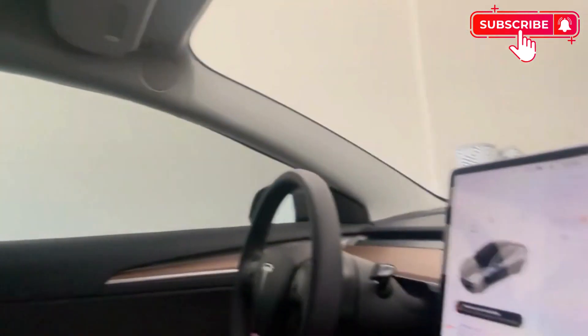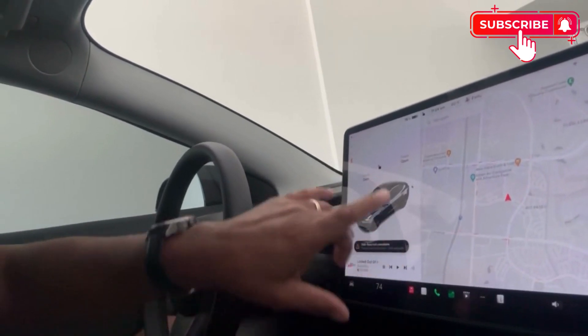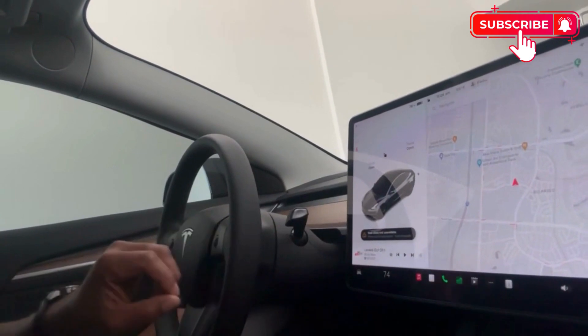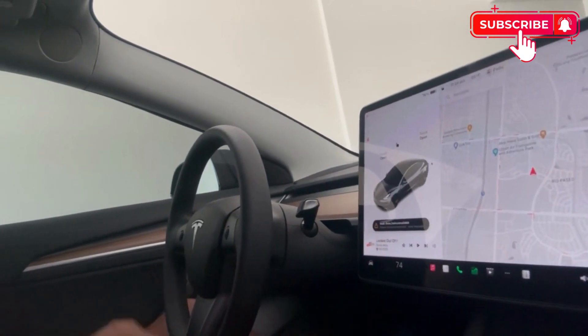Voice commands can be very useful in enhancing your overall driving experience and your safety. Keep in mind, all of the functions and controls on a Tesla are done, for the most part, through the computer touchscreen monitor, so you're touching all over the place. But with voice commands, you're just hitting this one button. Hope you found that useful — please like and definitely subscribe. We'll see you at the next video. Take care.